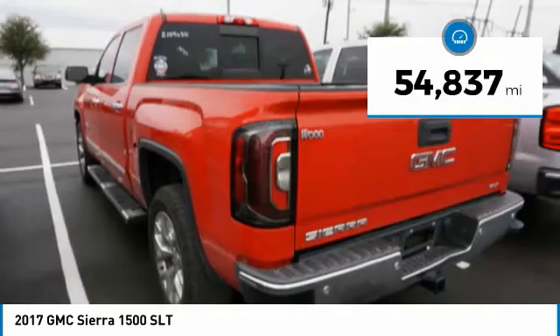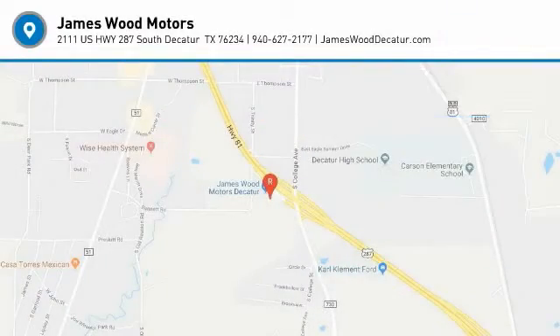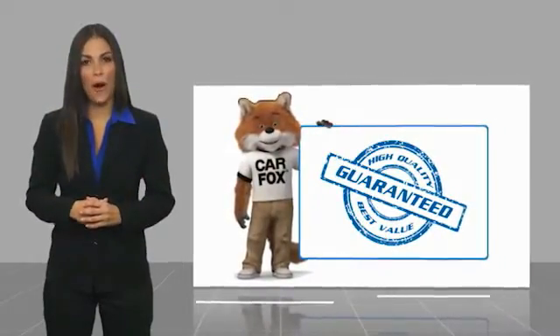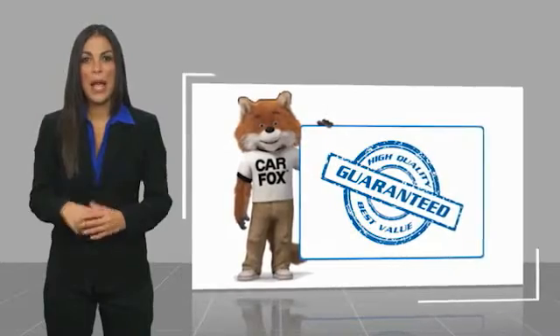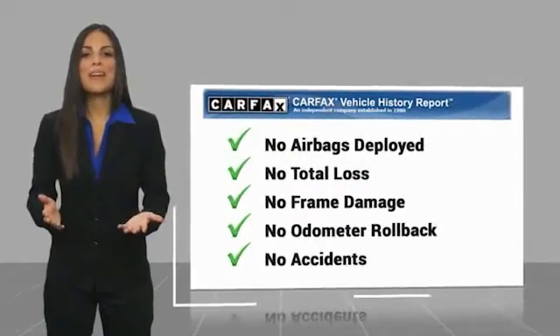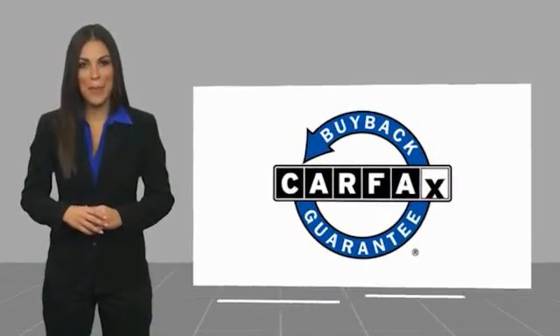This vehicle has less than 55,000 miles. Come see the car for yourself. Here's another high-quality vehicle with the Carfax Vehicle History Report. Be sure to find a complimentary copy of this report online or contact the dealership. This vehicle qualifies for the Carfax Buyback Guarantee.